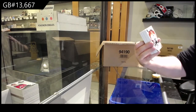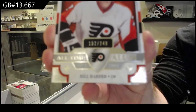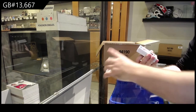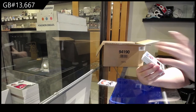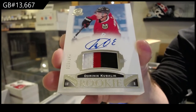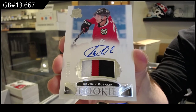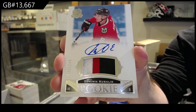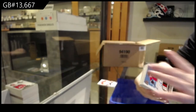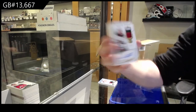We've got an all-time alumni 249, Barber. I like those Bill Barber Flyers. 249, that's a good one. For the Hawks, Dominic Kubalik, three-color rookie patch auto.